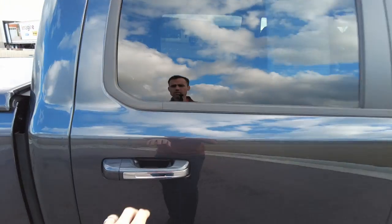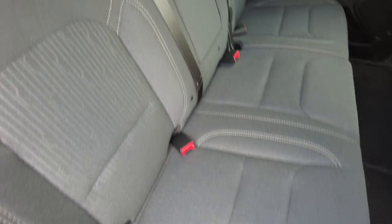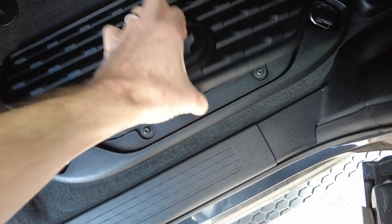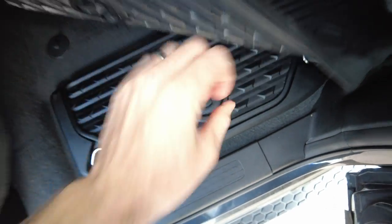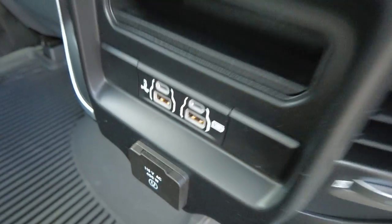A little bit of tint to the back windows here. No weird smells — very clean. It's got cloth seating in here. Rubberized matting down there on the floor — it's a nice thick rubber mat. You've got storage compartments under here and those all have pull-out dispenser trays. Got a household 400-watt power outlet and plenty of USB outlets, so plenty of ways to charge.